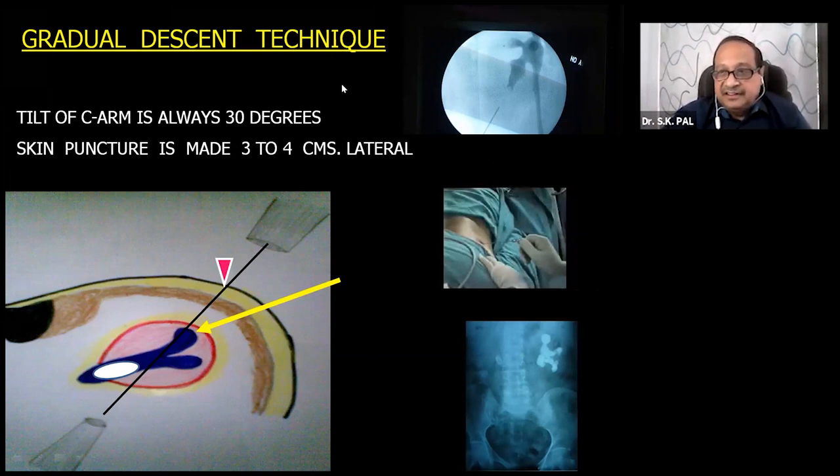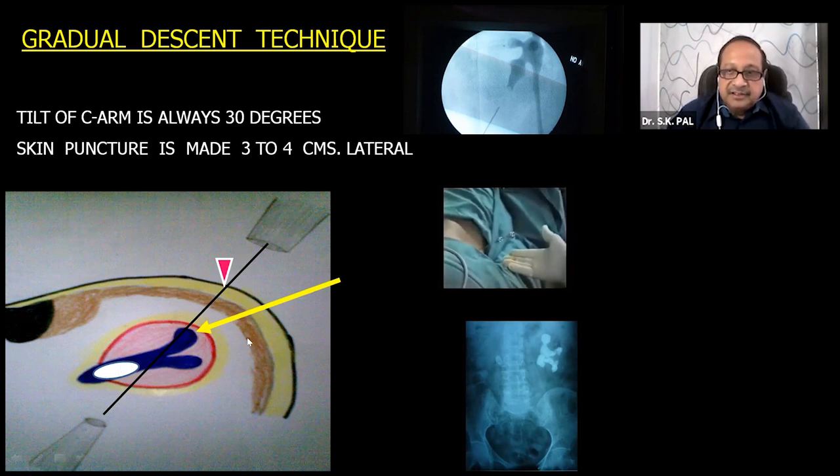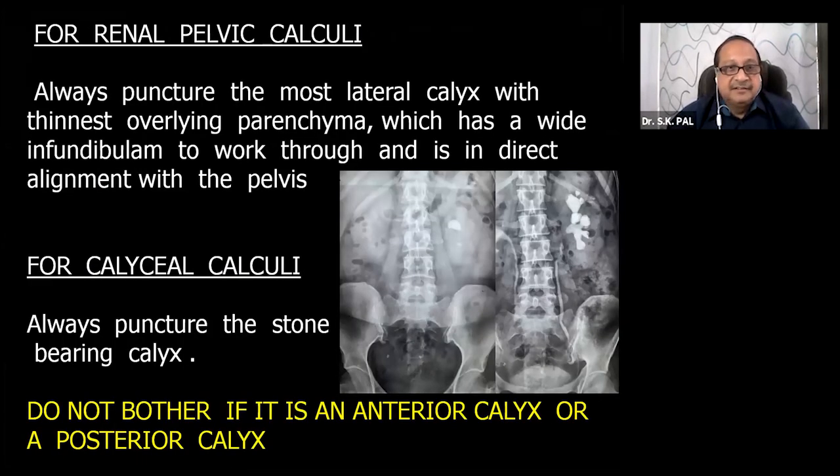I always recommend the gradual descent technique, where you gradually descend through the convex border of the kidney through the white line. Position the C-arm at 30 degrees, then make the skin entry point 3 cm lateral to the target calyx. Enter from there, gradually descending into the pelvic-calyceal system like an airplane coming onto the runway — slowly, in a straight line, in alignment with the infundibulum — so you can advance to the renal pelvis with minimum bleeding.